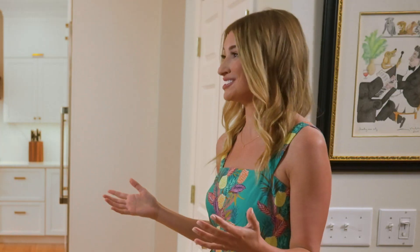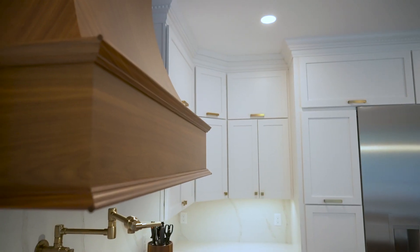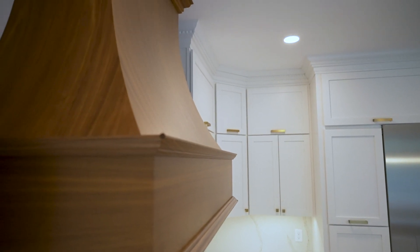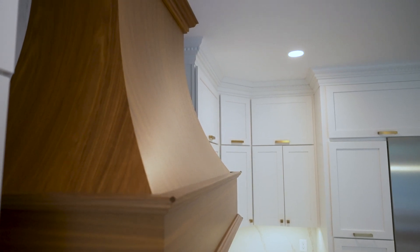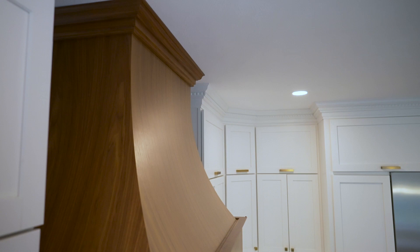You spent so much time working on this kitchen, so this may be a tough question — do you have a favorite part? I probably have two favorites. First, I do love the hood over the stove. It's something unique, a little bit different, and it doesn't play completely off of the cabinetry. Everything else is airy and light and white, and I love the curvature of it. It's just such a fine detail that makes a big difference.